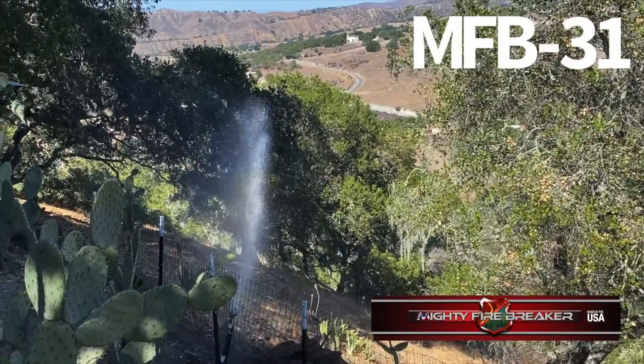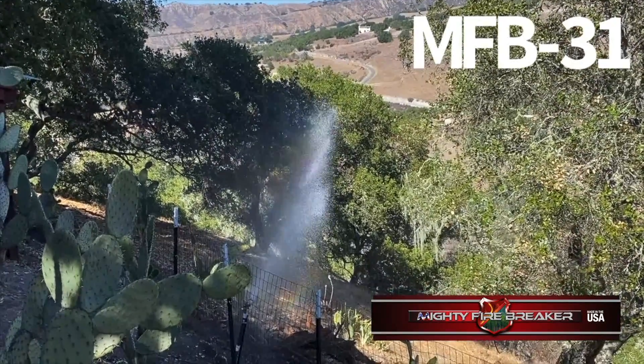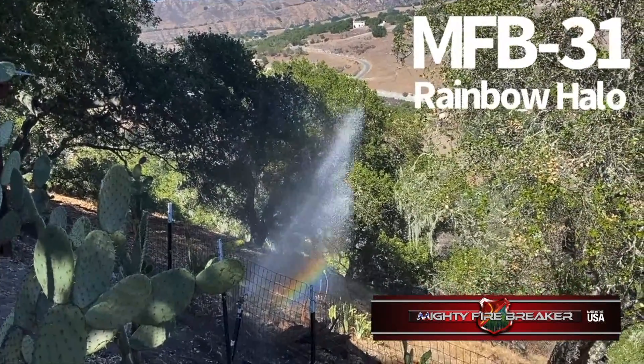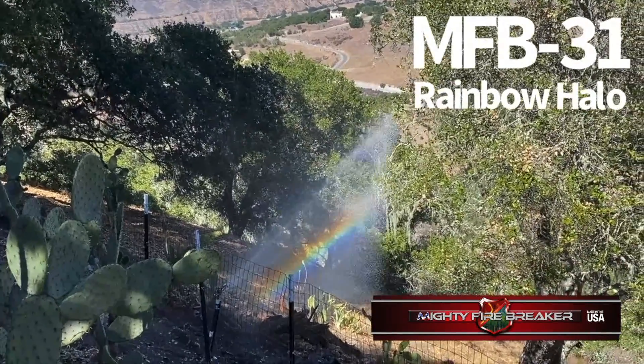Mighty Firebreaker MFBM31 adds the first line of defense to the bones of your home and the second line of defense with our locked and loaded wildfire defense system. MFBM31 Class A Fire Protection.